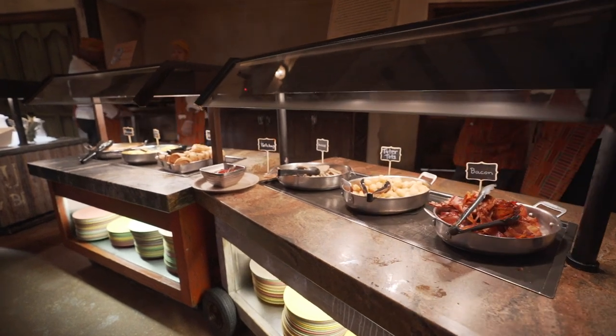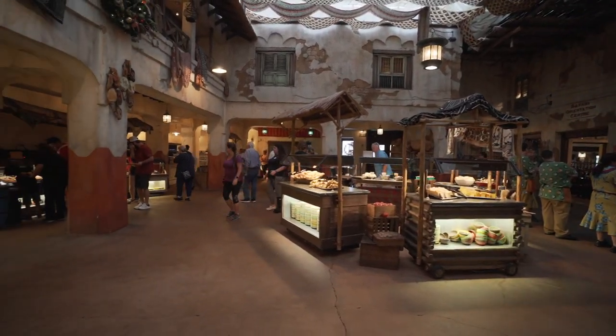Breakfast here at the Tusker House is a buffet-style breakfast — it is a very large buffet with a lot of selections. You also get to meet the characters, so since it's Donald's Safari Breakfast you're going to get to meet Donald Duck, Daisy, Goofy, and Mickey Mouse, and they are dressed in their safari best and ready to explore.